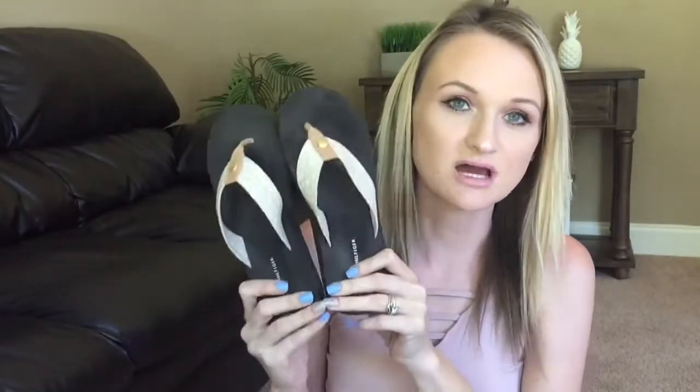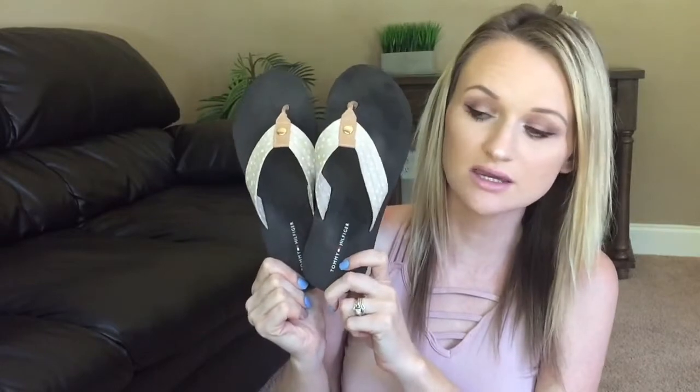Up next, I found some Tommy Hilfiger flip-flops while I was there. I was in need of some flip-flops because I've had the same Rainbows for probably like eight years, and it was just time to get some more good flip-flops. So I grabbed these up while I was there.